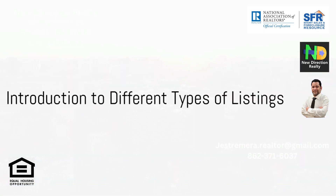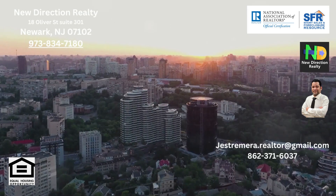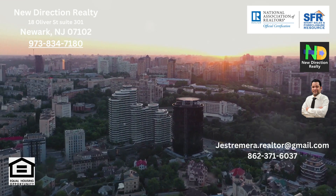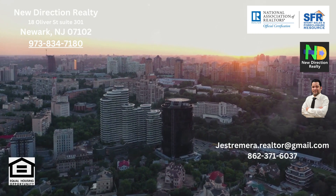Are you planning to put your property on the market and confused about the type of listing to choose? Worry not, as we delve into the various types of listings available, each with its unique set of benefits and drawbacks.